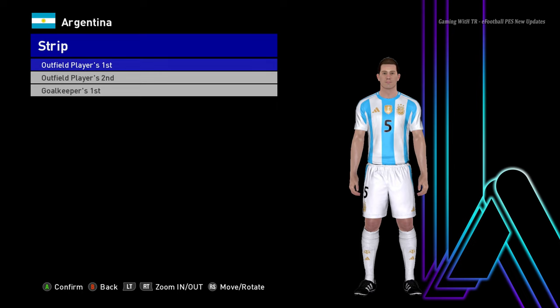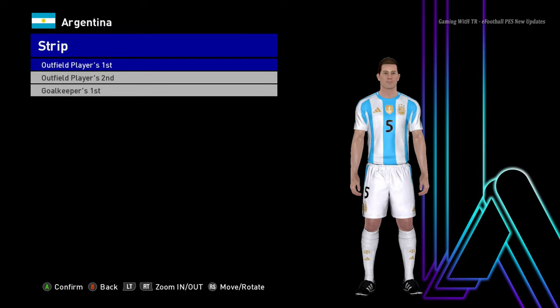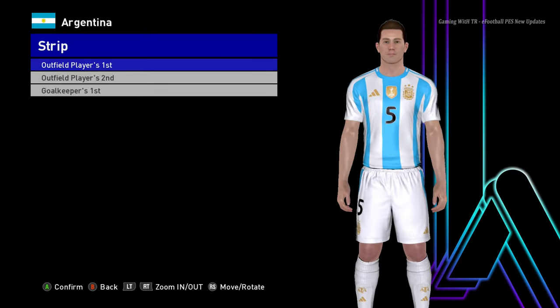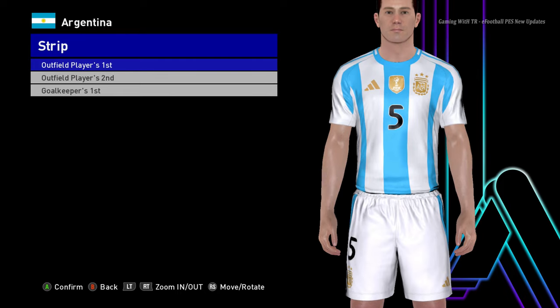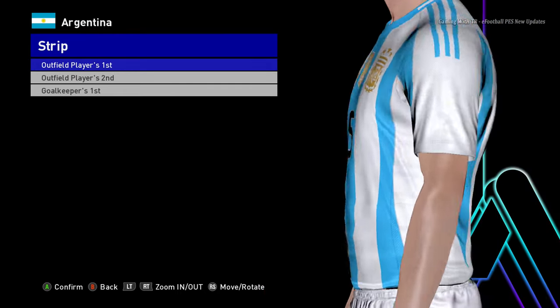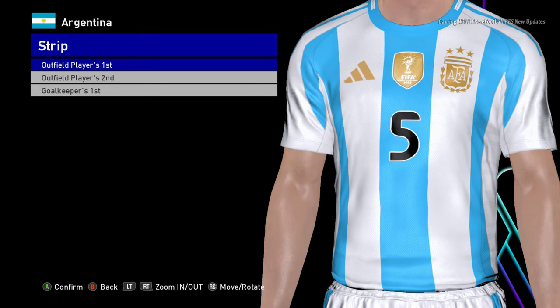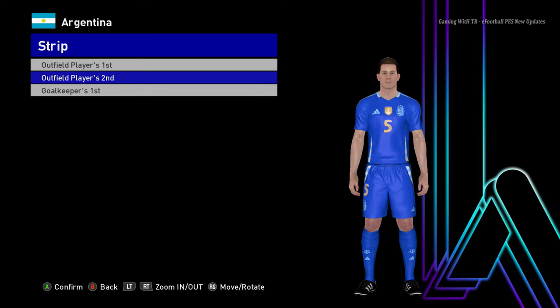Hello everyone! In this video I will review around 17 new Copa America kits for the 2024 update. This is Argentina's home jersey for Copa America 2024. Let me show you from the zoom so you can see the texture and the design — it's a pretty good texture on this jersey.